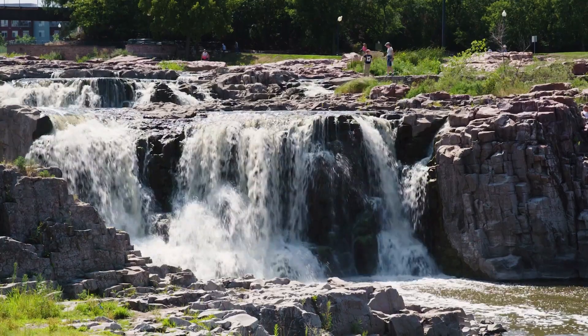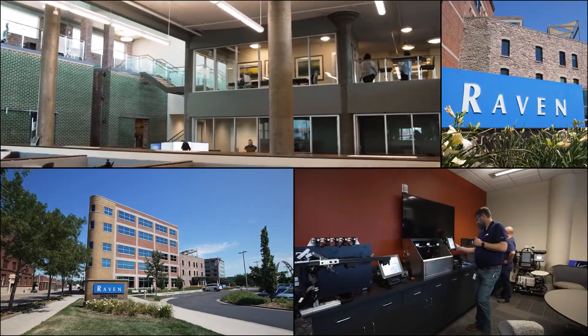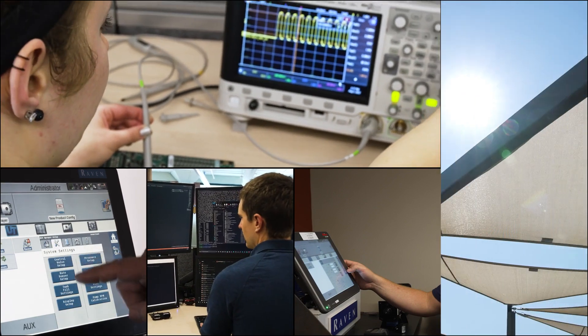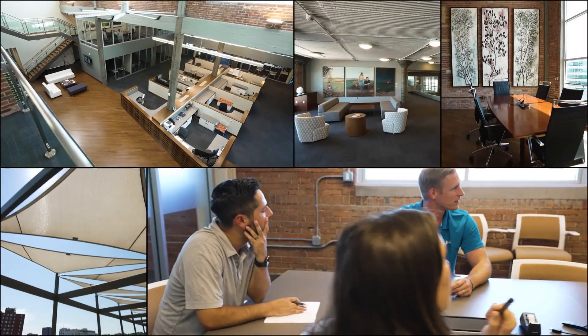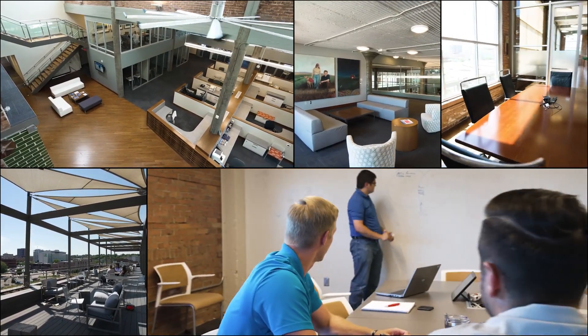Sioux Falls is a strategic location surrounded by agriculture. It is so energizing to come to work each day. We're truly innovating in every corner of the building. A key part of Raven's success model is providing our team members with an environment that fuels innovation and encourages collaboration.